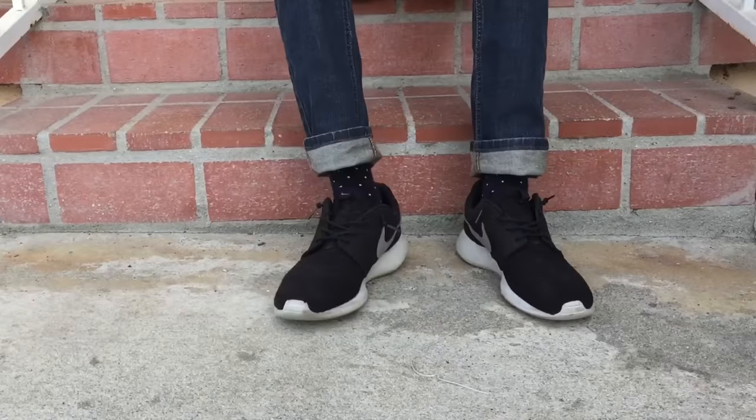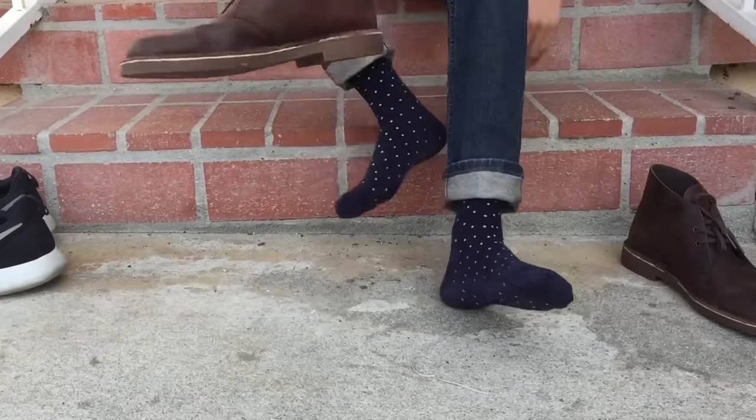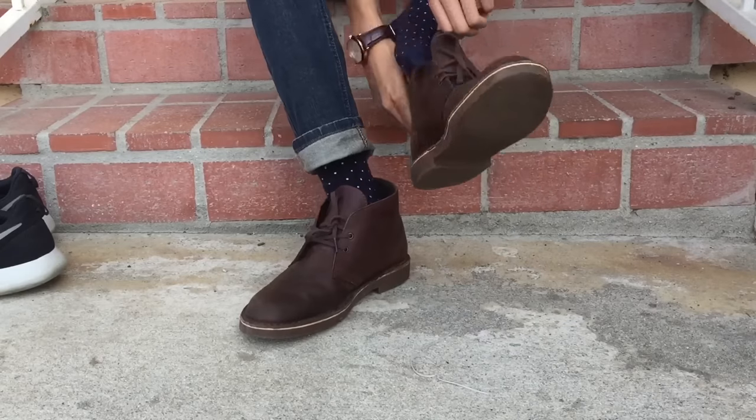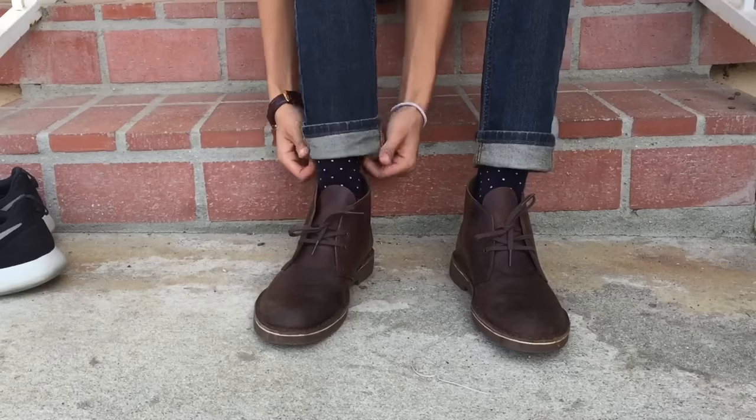The thing about desert boots is that they're very versatile — you can wear them casually as well as semi-casual. In the b-rolls, you'll see a couple of different outfits I put together showing you the versatility of the shoe, and hopefully they'll help you come up with ideas on how to wear your own desert boots.